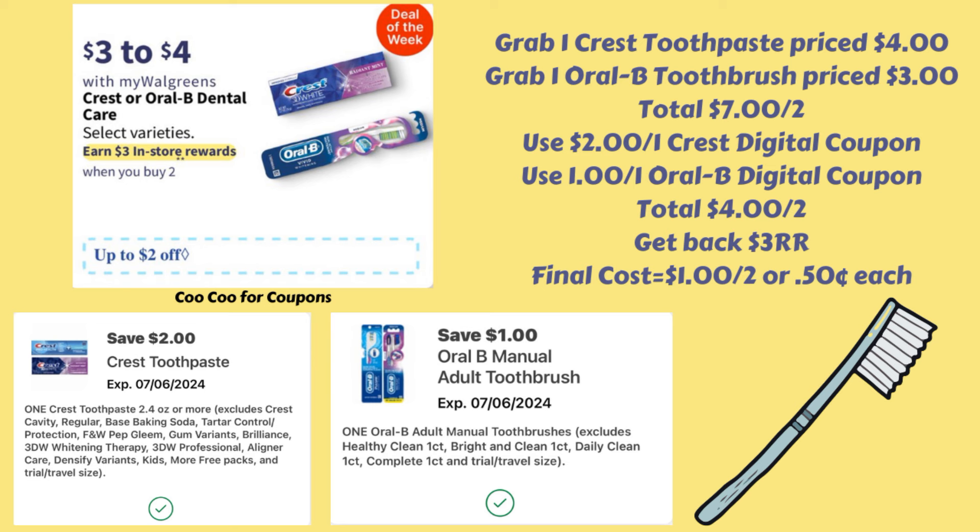But this past week I actually did this deal and grabbed both of those items, and my register reward did not print. When we looked into it, it looked like it was the $3 toothpaste — even though it was showing that it was included in the deal, for some reason it's not prompting the $3 register reward to print.